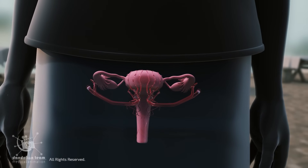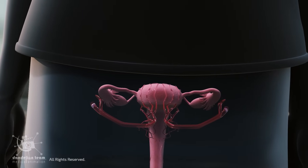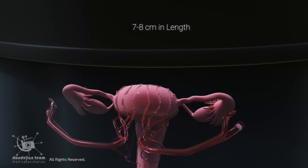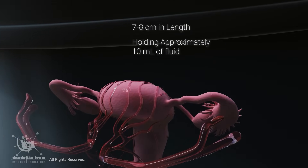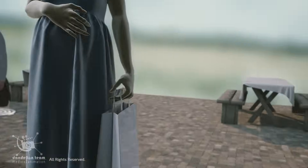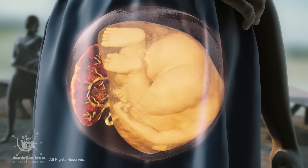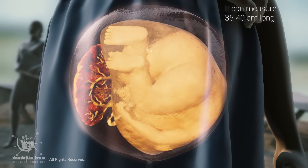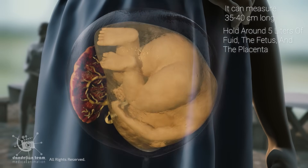The uterus is one of the most unique organs in the body. Before pregnancy, it is about the size of a lemon, measuring seven to eight centimeters in length and holding approximately 10 milliliters of fluid. At full term, 40 weeks, in a singleton pregnancy, the uterus expands dramatically. It can measure 35 to 40 centimeters long and hold about five liters of fluid, the fetus, and the placenta.